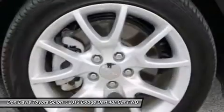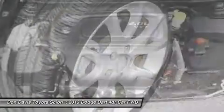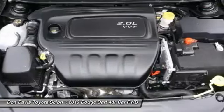Keyless entry, aluminum wheels, auto-dimming rear-view mirror, cruise control. If affordable style and reliability are what you're looking for,